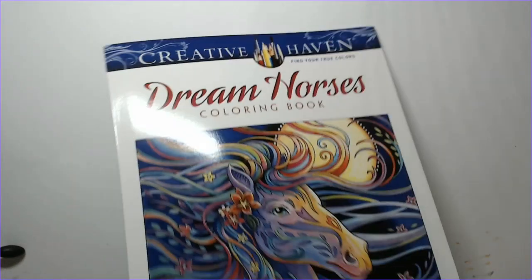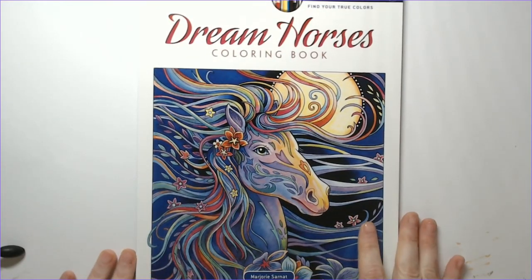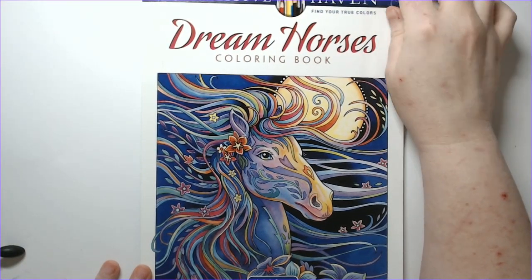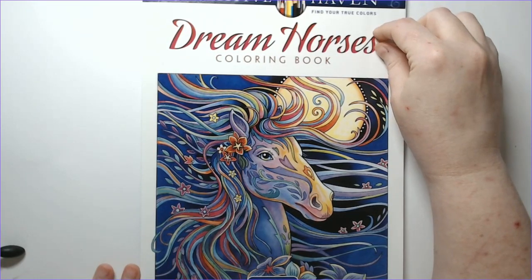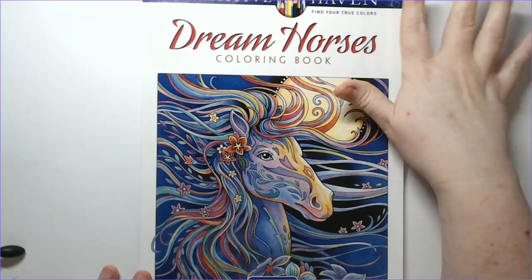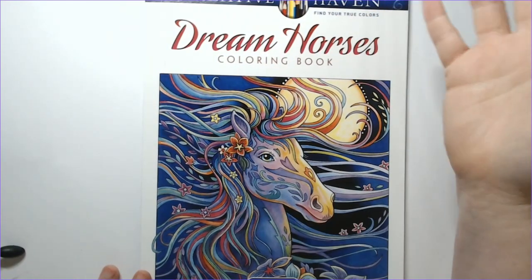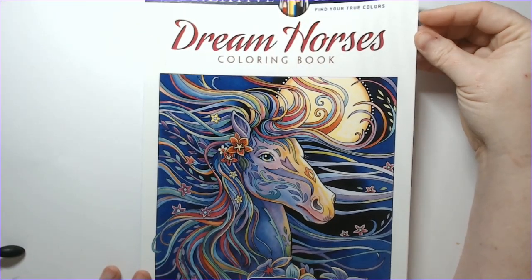Now let's get into the Dover books. The rest of these are going to be horses and birds. So if you're a fan of horses or birds, this is your flip-through Friday video. The rest of these books are Creative Haven series — all single-sided, perforated pages, medium-quality paper, and letter-sized books, just average height and width on coloring books.